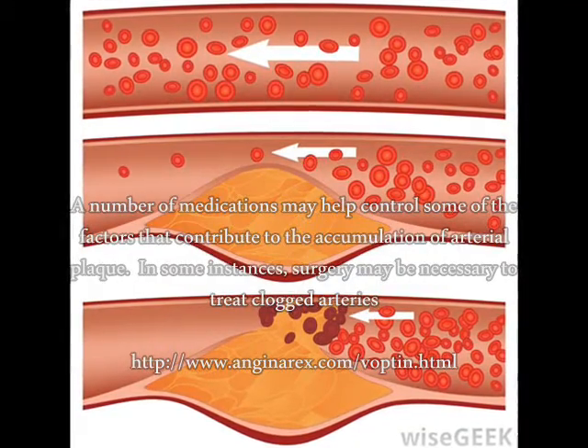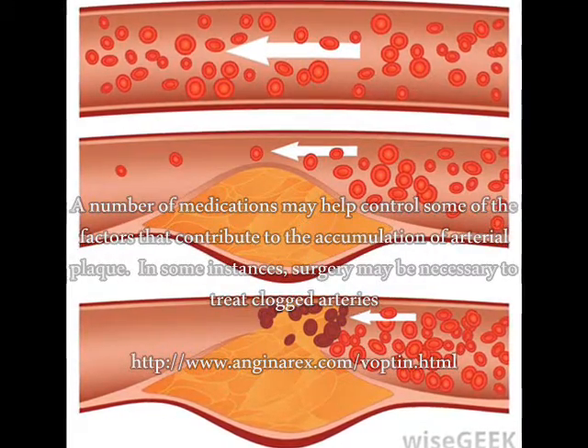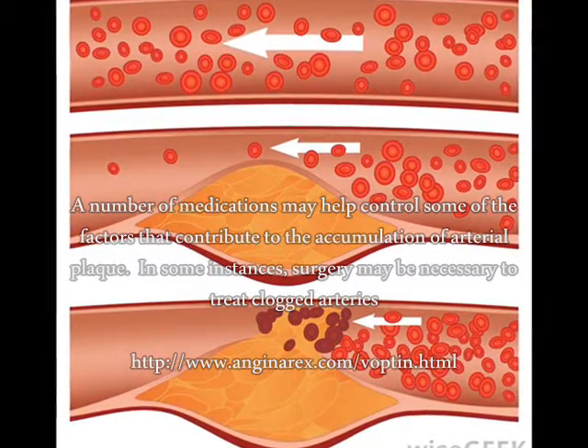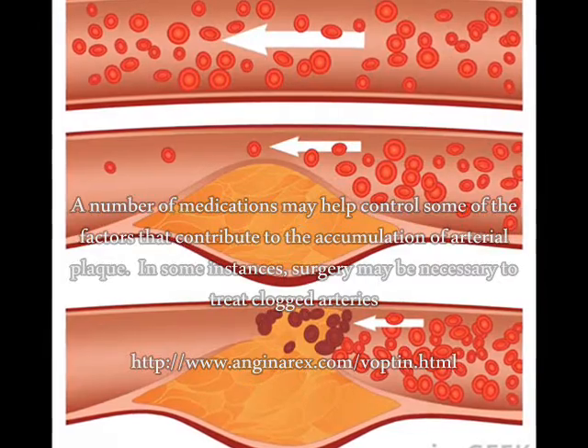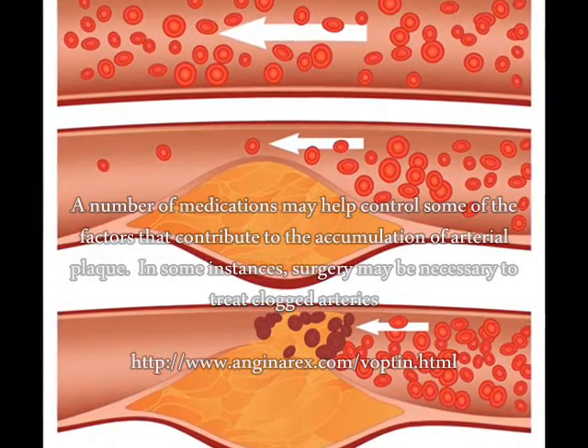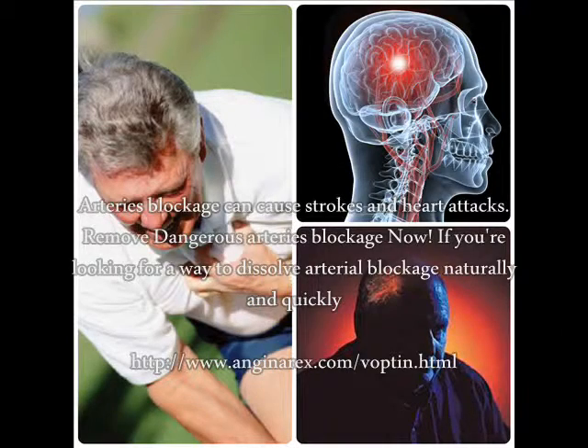A number of medications may help control some of the factors that contribute to the accumulation of arterial plaque. In some instances, surgery may be necessary to treat clogged arteries and prevent additional arterial plaque accumulation. Artery blockage can cause strokes and heart attacks.